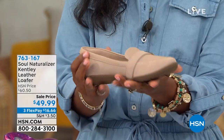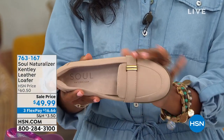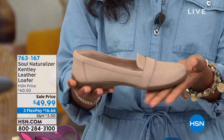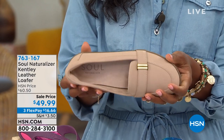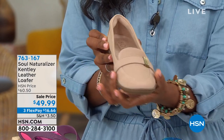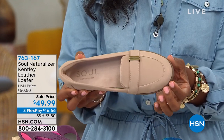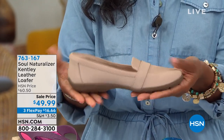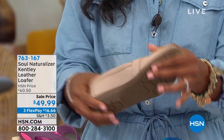Coming up in just a few moments — the whole rest of the show is Soul Naturalizer. This is called the Kentley and it's a leather loafer. I like that it is streamlined, very feminine, not as bulky and squared off and boxy as traditional loafers. Look at that flexibility — you've got grip, a little bit of a heel, and I love the kind of ride-up on the side. It looks like a traditional riding or driving shoe.